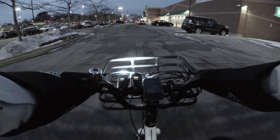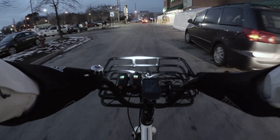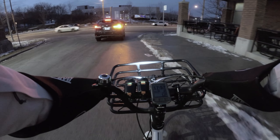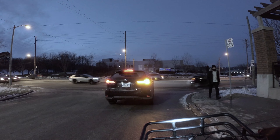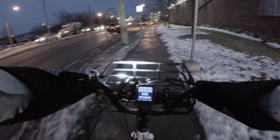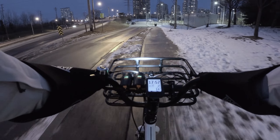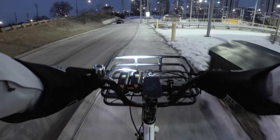So on the way back, instead of taking the trail, I'm going to go ahead and take the street. Once again I'm going to cut through the streetcar loop, but instead of going down to the trail, I'm going to go on Lakeshore. Getting to this little plaza on my bike is very convenient.